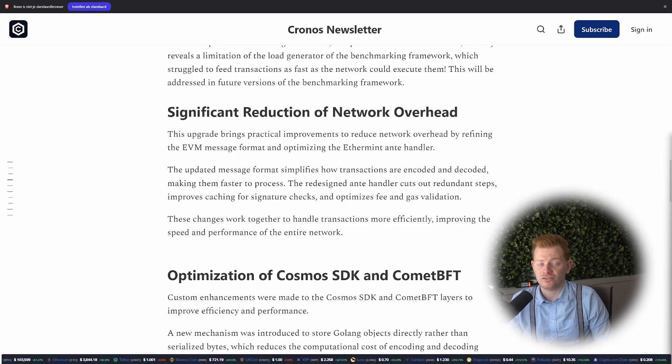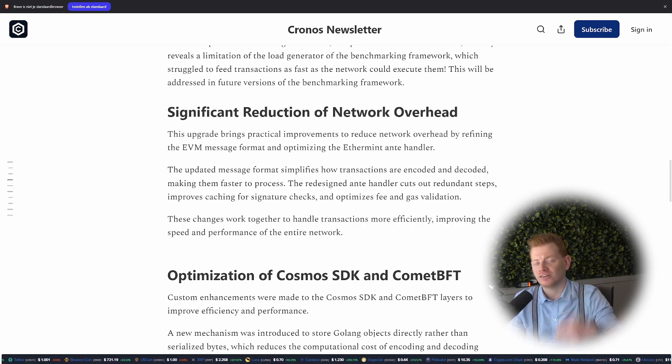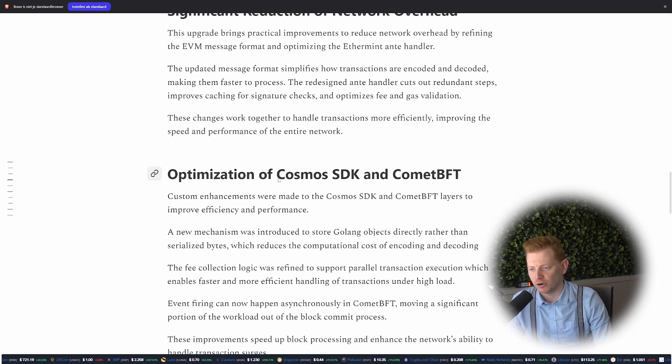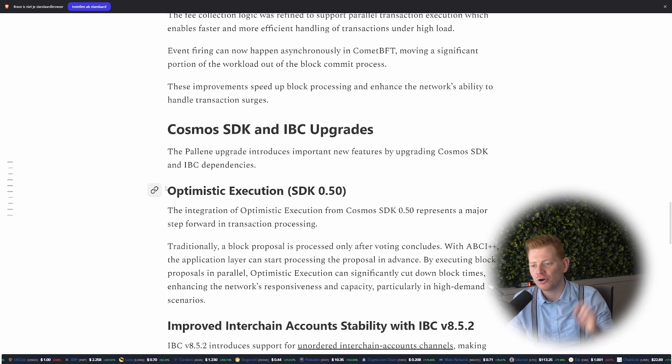Next to the parallel transactions, they also worked on cleaning up the network overhead, and that will result in optimized fees and gas validation — so probably a quicker and cheaper chain in use, which is always nice. The other big thing we will get with this upgrade is a new version of the Cosmos SDK, which comes with optimistic execution in SDK 0.50.